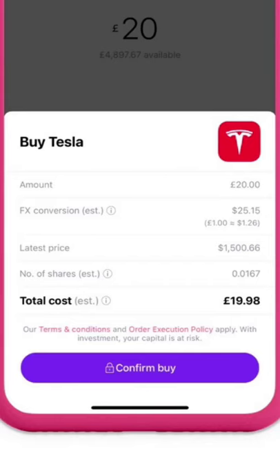Next is a new order experience, which basically shows you the FX conversion rate and displays things a bit more neatly when you purchase a stock. If you're buying a US stock and you're in the UK, it'll show you how much you've actually bought it for and what the FX conversion rate is. It's nothing too major but it's a nice little improvement to the app experience.